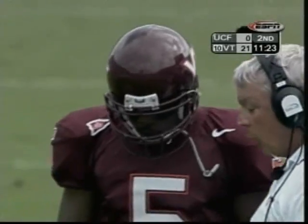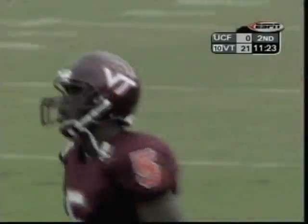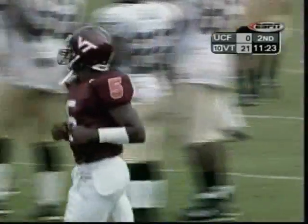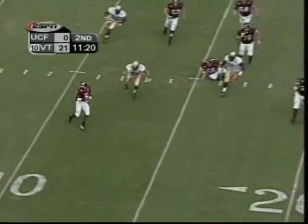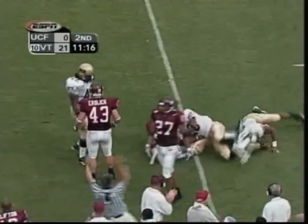Marcus Vick — this guy has dazzling speed, strong arm. Of course, the kid brother of Michael, out of Newport News, Virginia. This guy's got a chance to be something special. They say he's the fastest quarterback in college football. He's at it — down for the 20. He's going to sprint out instead, throws up the field, complete to Willis, the tight end — first down. His first pass in college football goes for a first down.